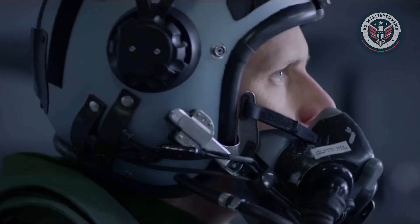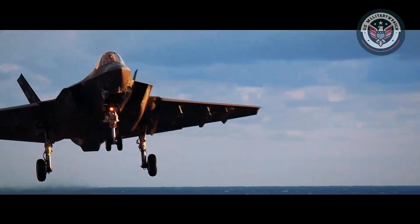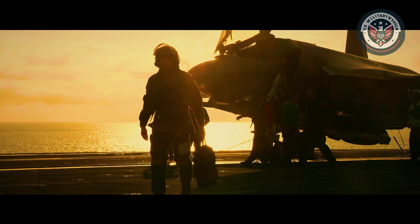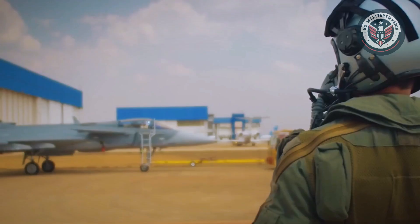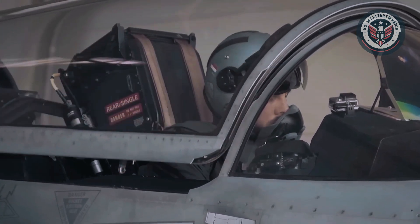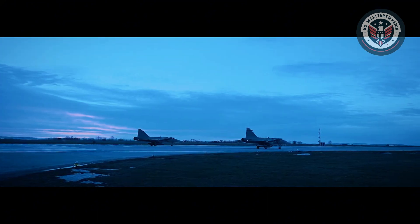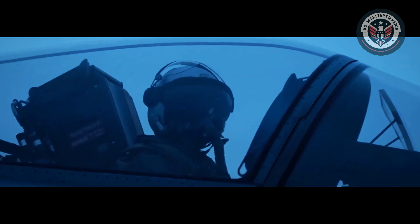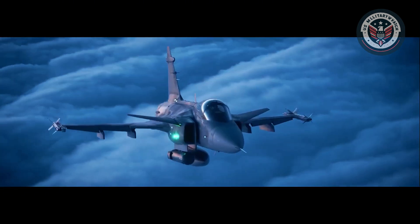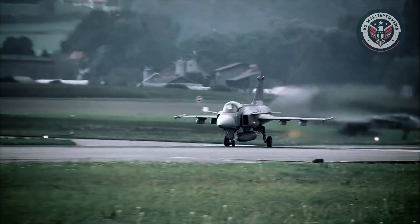So which one reigns supreme? There's no clear-cut winner. The F-35 is a fifth-generation marvel — stealthy, integrated, and purpose-built for modern multi-domain warfare, ideal for nations with the infrastructure and budget to support it. The Gripen, on the other hand, is a nimble, capable multi-role jet that delivers strong performance at a lower cost, offering flexibility, ease of use, and high survivability through electronic dominance. Ultimately, the best jet depends on the mission, environment, and available resources. One is a digital war machine; the other, a cost-effective warrior of versatility.